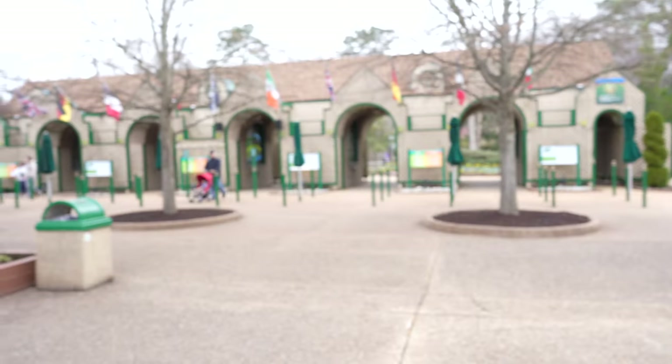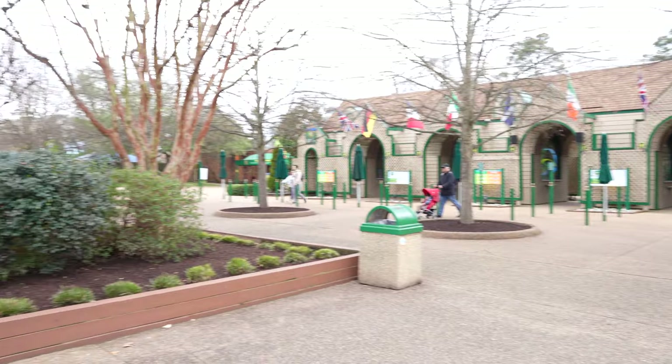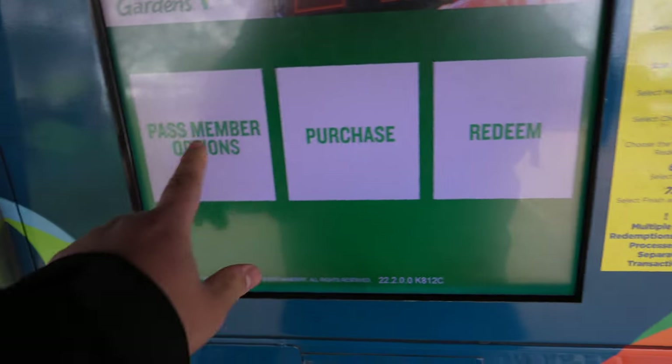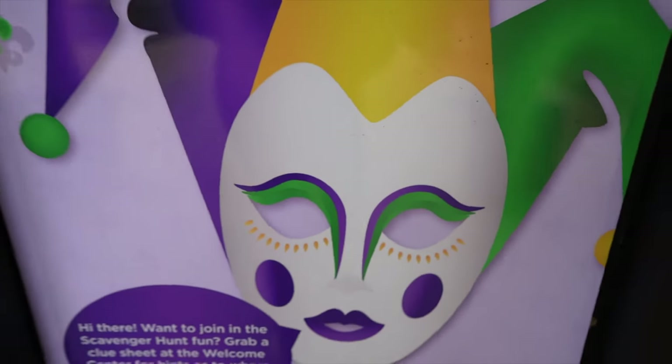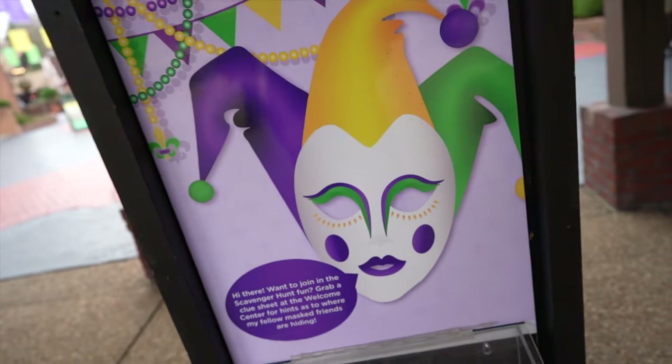Number one is the year-round access to the park. This will vary depending on the type of ticket or membership you end up getting because some memberships do have blackout dates, but for the most part you'll be able to come to all the different events throughout the year — more often than the average person. And if you come as often as I do, you'll definitely get bang for your buck. I have memberships at multiple parks and visit multiple parks because of what I do here on the channel.